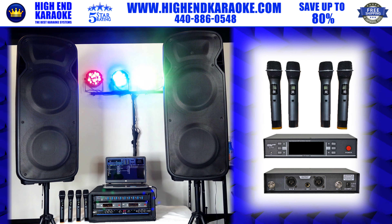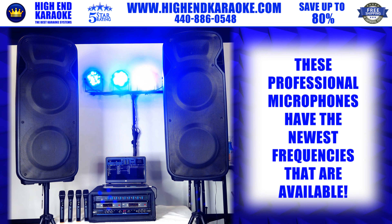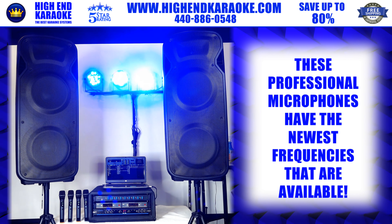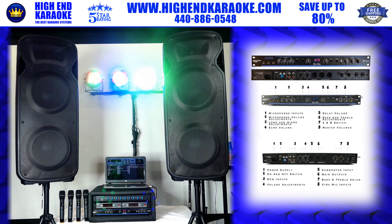You get a quad set with two different receivers — both UHF and on the newest frequencies available. That's something to watch, because a lot of older frequencies are going away. These are the newest frequencies and should be good for the foreseeable future. The mixer is phenomenal.